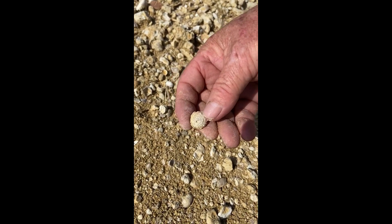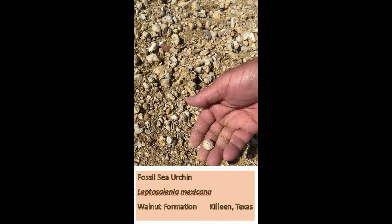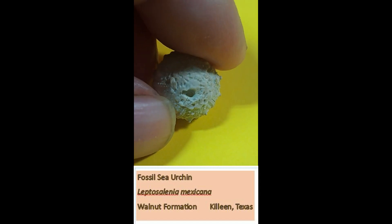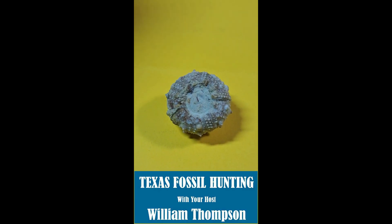This one's going to clean up really good, but when you find these oyster beds, just look for these too. It's a beautiful echinoid. Had a lot of matrix on the bottom, a little bit on the top. Cleaned up really well.